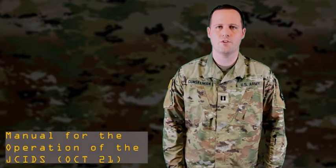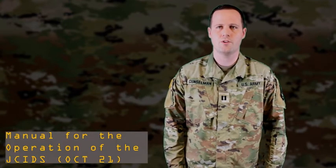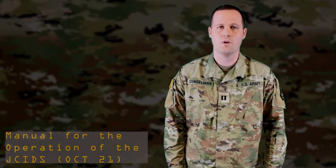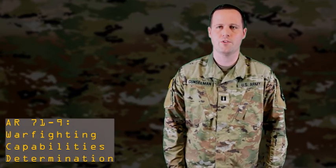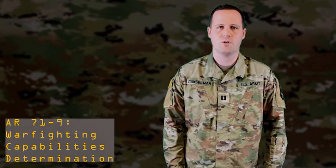For more information about capability development, reference the October 21 Manual for the Operation of the Joint Capabilities Integration and Development System, or Army Regulation 71-9, or Fighting Capabilities Determinations. For any questions or comments regarding CPI-2, please contact the Army Capabilities Manager Mission Command slash Command Post team located at Fort Leavenworth, Kansas.